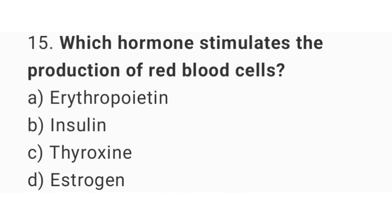Question number 15: Which hormone stimulates the production of red blood cells? The right answer is option A, erythropoietin.